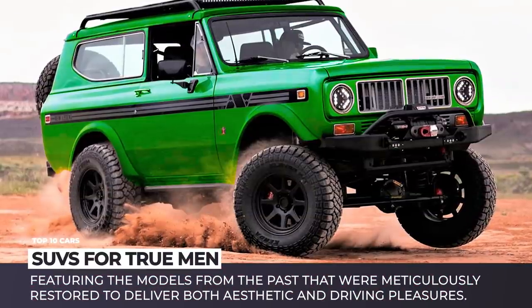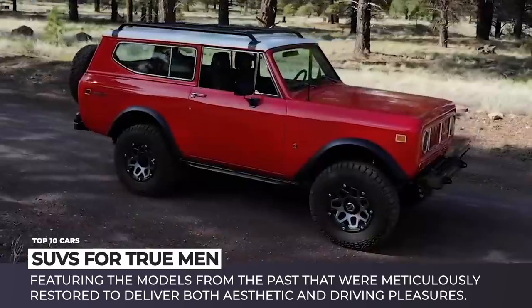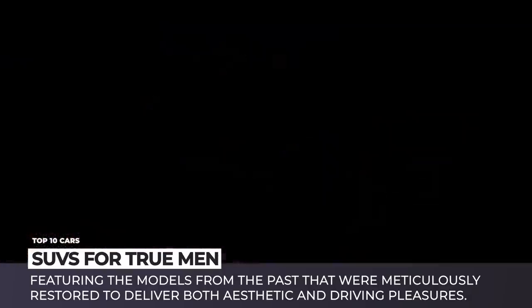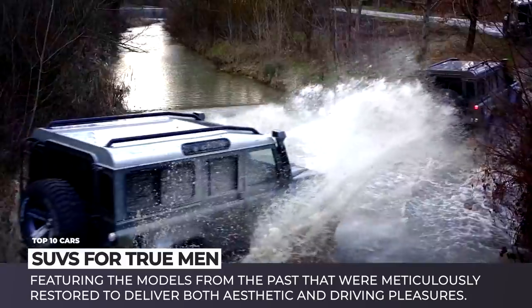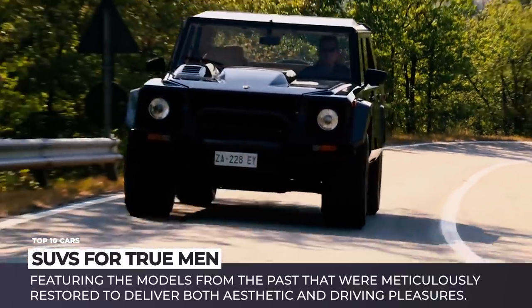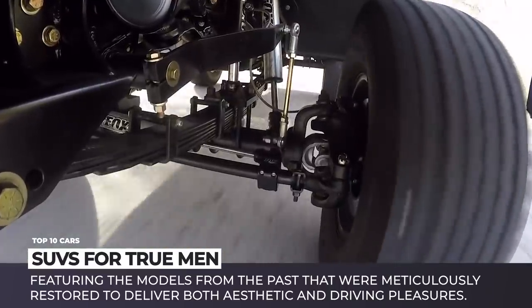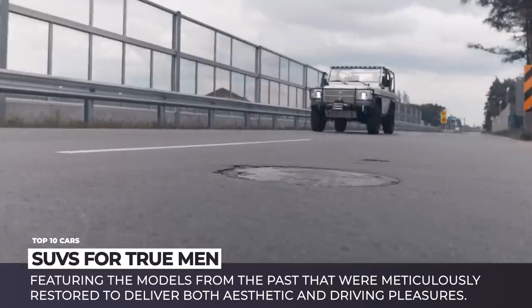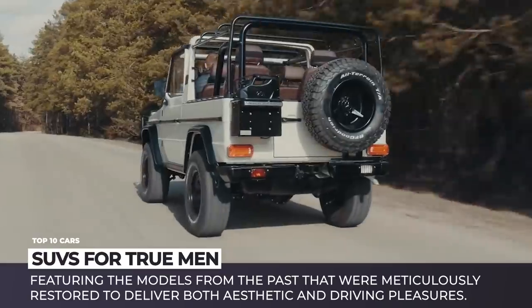We have already questioned the quality of modern automotive designs by exploring fantastic cars and trucks with the classic looks. Now the time has come to take a swing at the boxes on wheels that nowadays manufacturers dare to call SUVs. We'll be featuring models from the past that were meticulously restored to deliver both aesthetic and driving pleasures. Original Broncos, Scouts, Rovers and Blazers are here to remind you that a family vehicle does not have to look generic and dull.